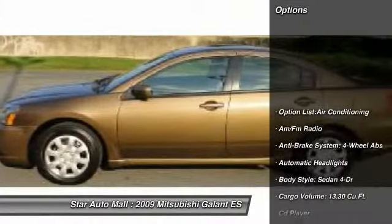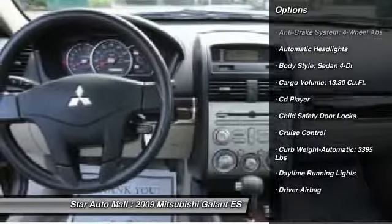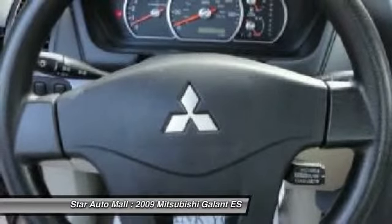Here are some of this vehicle's great options: CD changer, air conditioning, airbags, four-wheel ABS, automatic transmission, driver airbag, power steering, alloy wheels, keyless entry, cruise control.